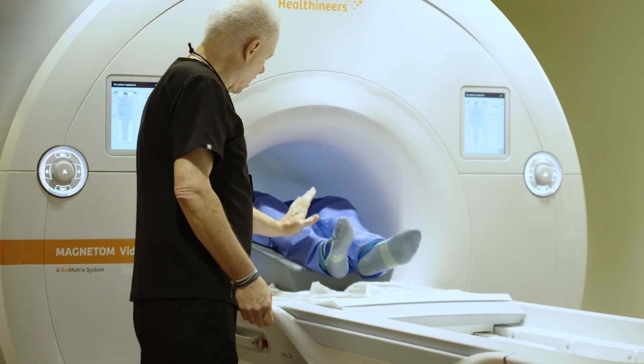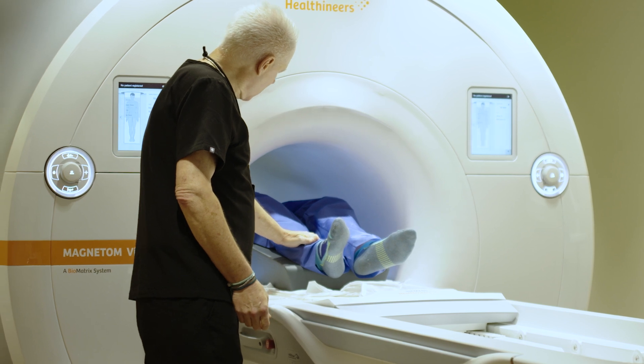We saw a 60% increase in the number of patients we were able to scan in less than 20 minutes. With Deep Resolve, we have been able to add four to five patients to our daily schedule. That's just the outpatients — we also have room to add in our inpatients and our ED patients.